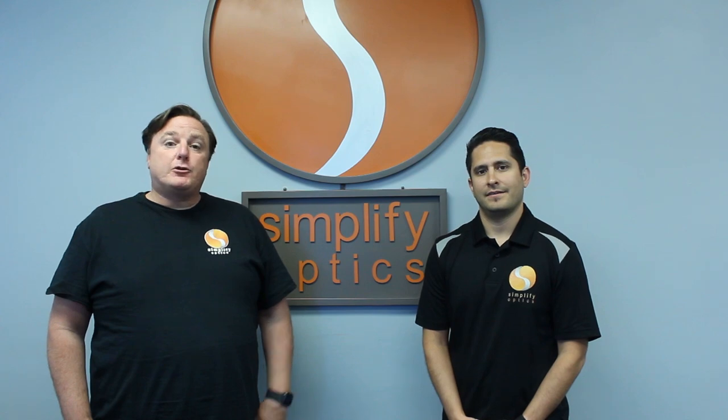Simplify Optics is one of the last remaining independent family-owned laboratories. Both Javon and I, we've grown up in the lab business since we were babies. Our dad's also in the same industry, and we started this lab a couple of years ago because we wanted to do something special for the industry. So you're going to see some things inside here that make us different — obviously our equipment, and most of all, it's our people.